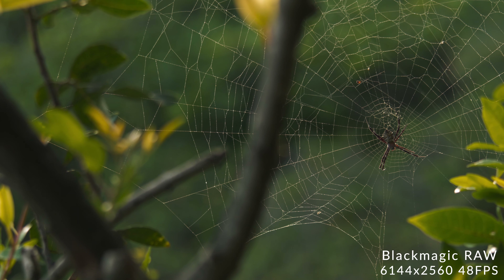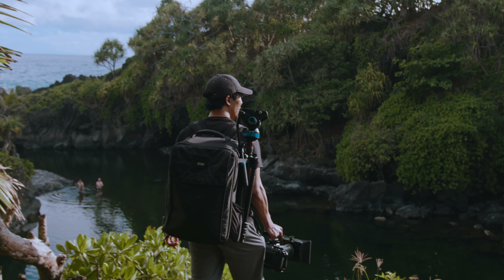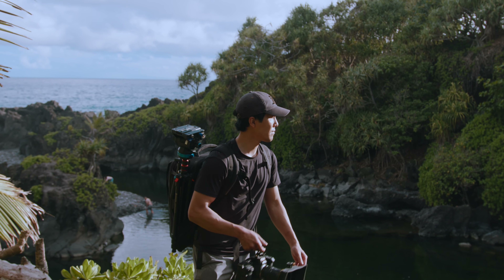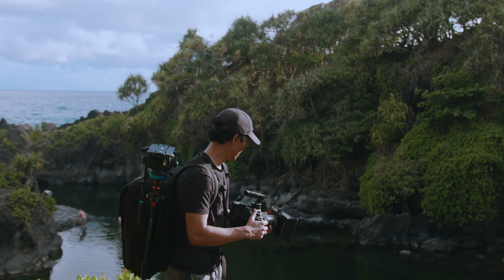This is actually my travel camera. I've put it through so much — rain, snow, hiking, everything from films to commercials, music videos, and all different types of projects. I love this thing. For the price, it's pretty much unbeatable in terms of what you get.